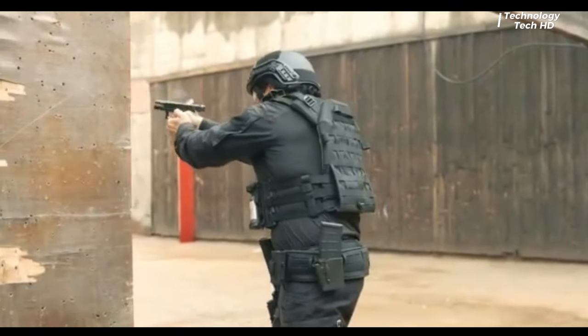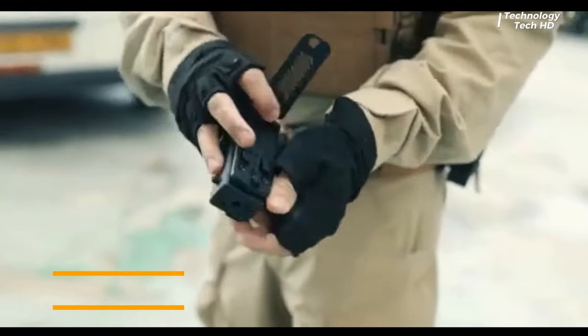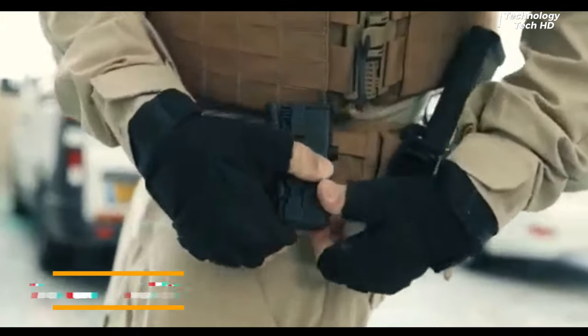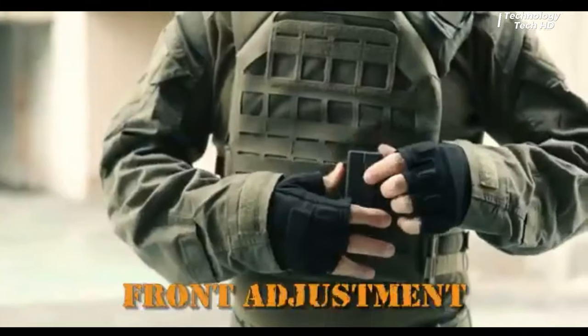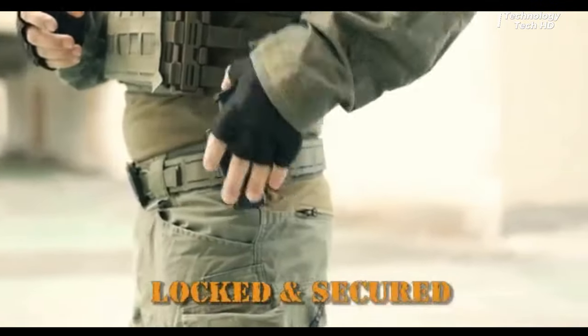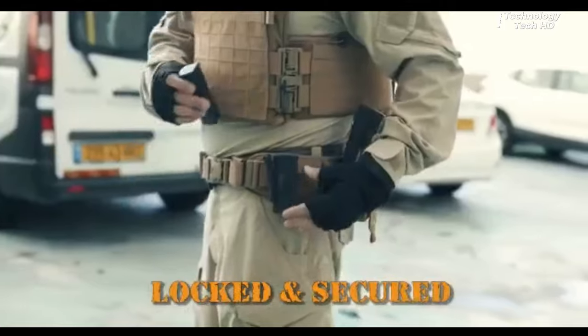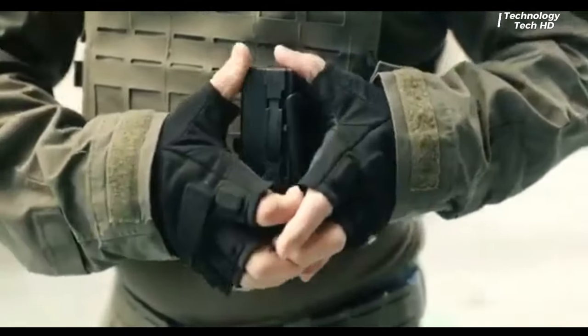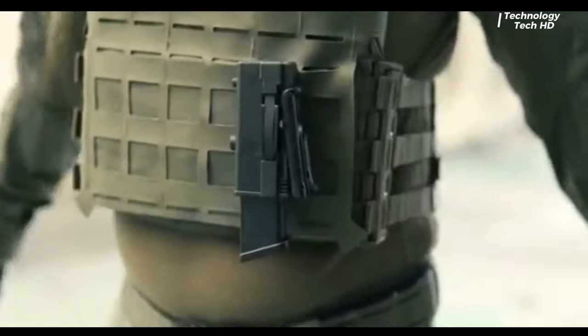Introducing the cutting-edge tactical 9mm holster, a revolutionary accessory designed for the modern firearm enthusiast who demands versatility, comfort, and rapid access. The sleek, low-profile design allows for discreet and comfortable concealed carry, while the adjustable retention system guarantees a secure fit for a variety of 9mm handguns.